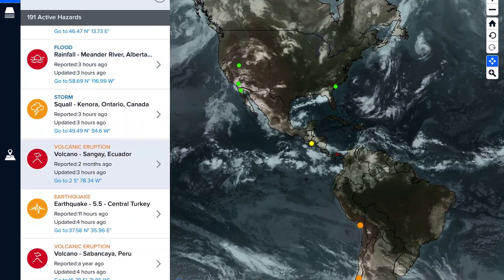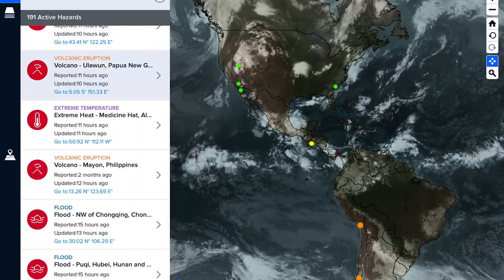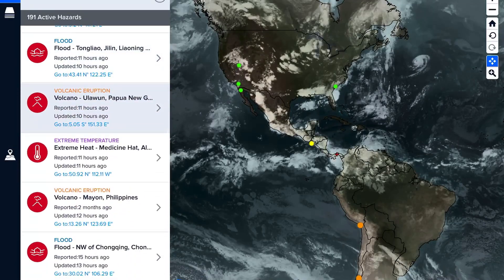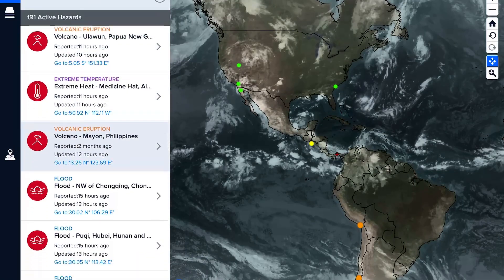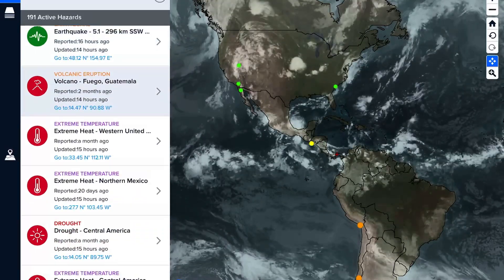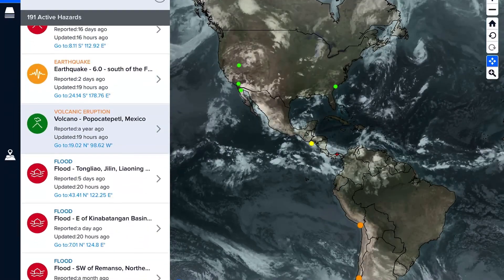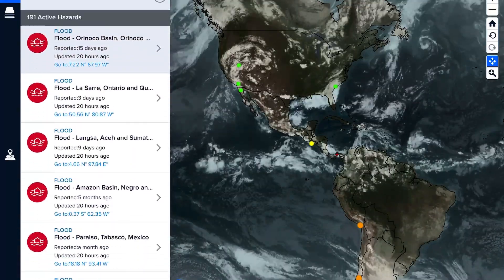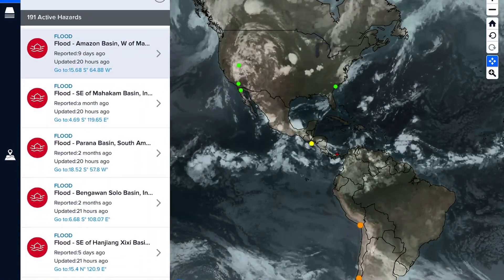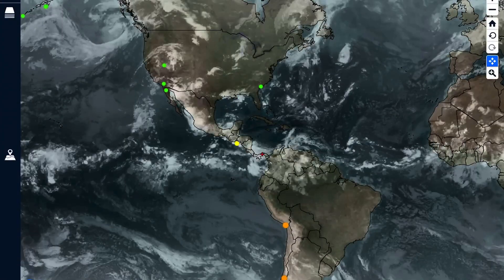Look at all those landslides. Typhoon Doksuri is a pretty strong typhoon. We've got Sangay in Ecuador, Popocatépetl in Mexico, Ulawun in Papua New Guinea, Mayon in the Philippines, Ebeko in Russia, Fuego in Guatemala, and Semeru in Indonesia. So that's about 11 volcanoes getting updated in the past 24 hours.